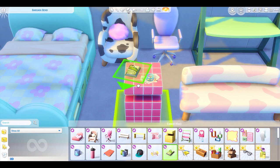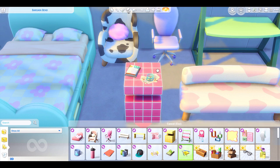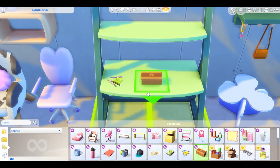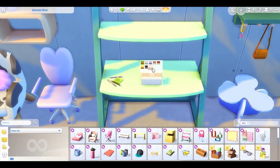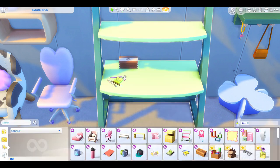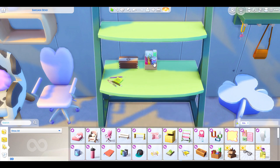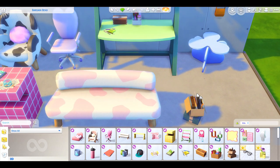Then we have a magazine stack — loads of different types of magazines depending on who your sim is. Then a memo pad with pens, and some even have scribbles on them. There's a trinket box — 'a box for my trinkets, what's going on, it's trinketville!' Sometimes they put Easter eggs in the descriptions. There's a snack pack — I love that it's a box of snacks! And a procrastinator's box. I love how many swatches are on things.